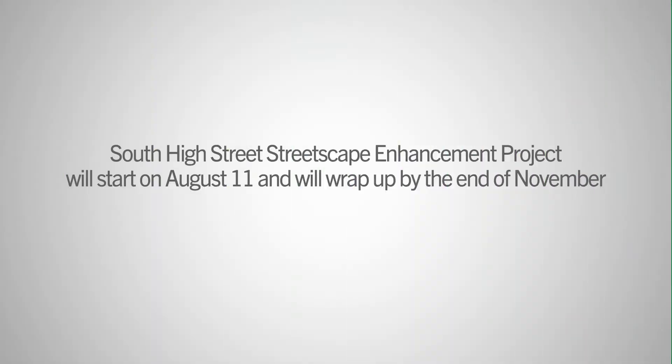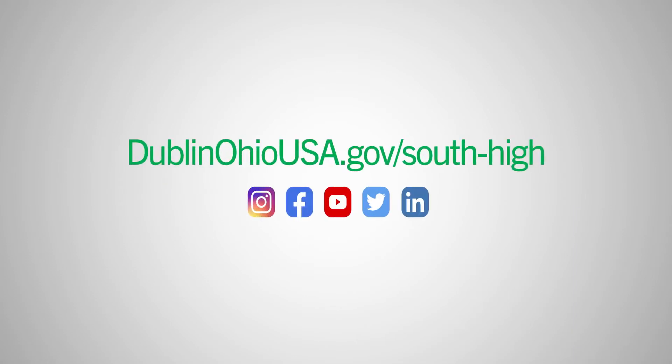Thanks so much for joining us, Sean. The project starts August 11th and should be wrapped up by the end of November. You can find more information at DublinOhioUSA.gov/south-high.